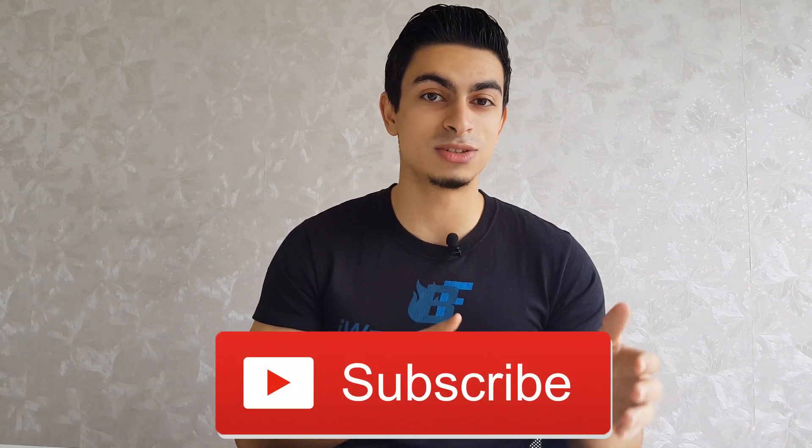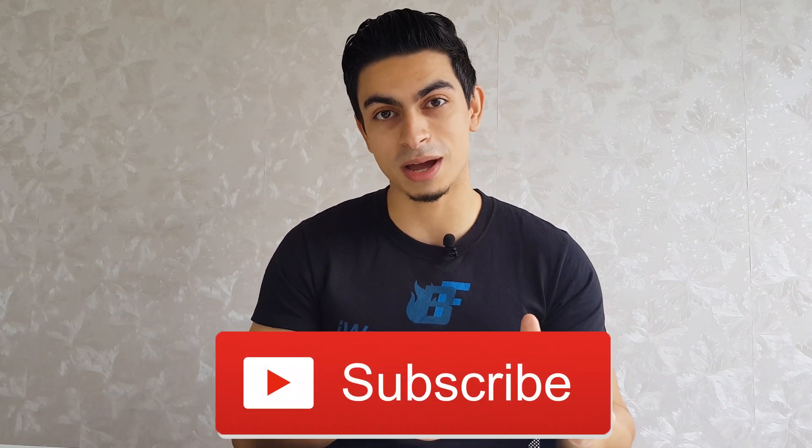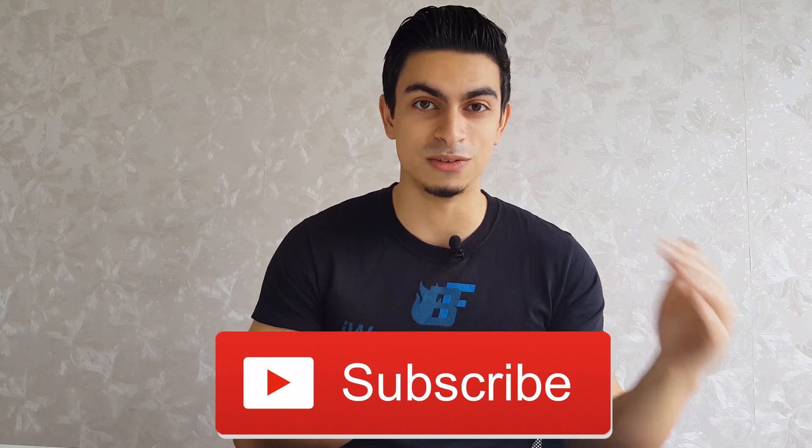Also, if you haven't subscribed yet to the channel, make sure you subscribe because I have a lot of good content coming out in the future. Leave a like if you found this video helpful and I hope to see you in the next one.